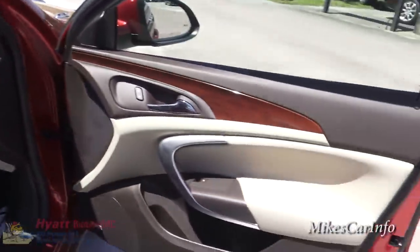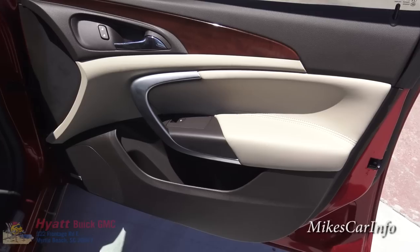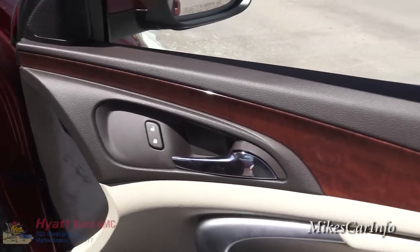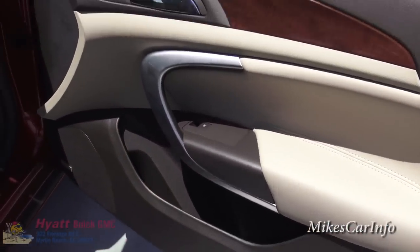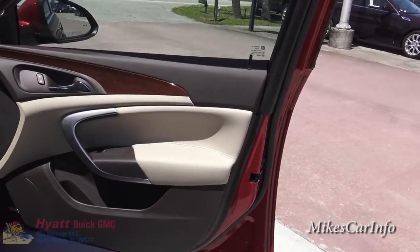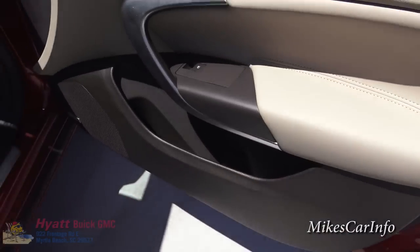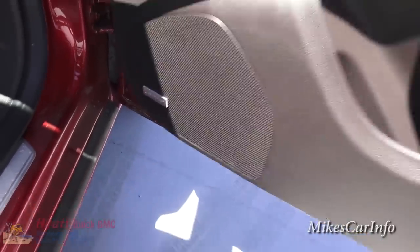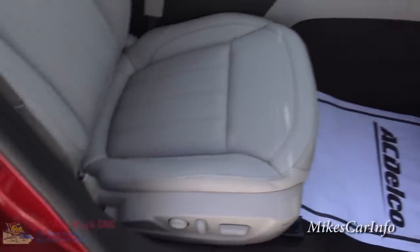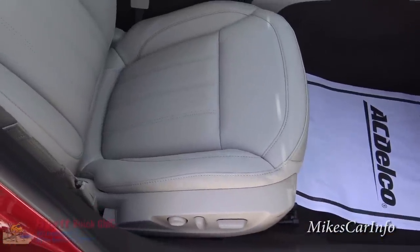Here's the inside of the passenger door. You'll notice it's a tan-brown mixture with two-tone colors, a dark oak wood grain trim, and a metal color accent as well. Most everything is soft touch where your arm is resting. It does have the premium Bose sound system with nine speakers, which sounds awesome, and it has an eight-way power adjustable passenger seat as well as driver's seat with lumbar support.